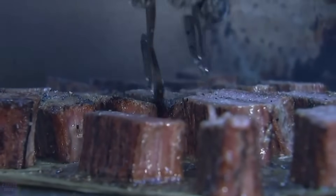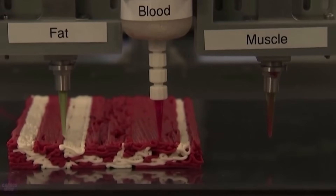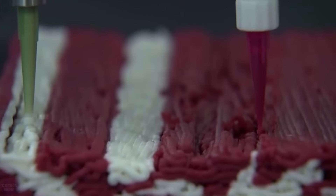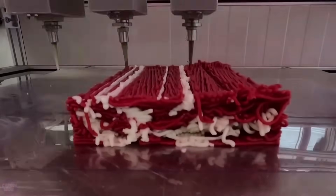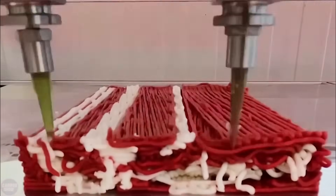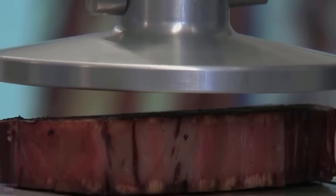Technology has advanced so far that now, on a 3D printer, you can print anything — not just realistic body parts. You can even print food that is indistinguishable from natural. Israeli company Redefine Meat has introduced 3D printers for the industrial-scale production of plant-based meat. In appearance and properties, this product is no different from natural meat.